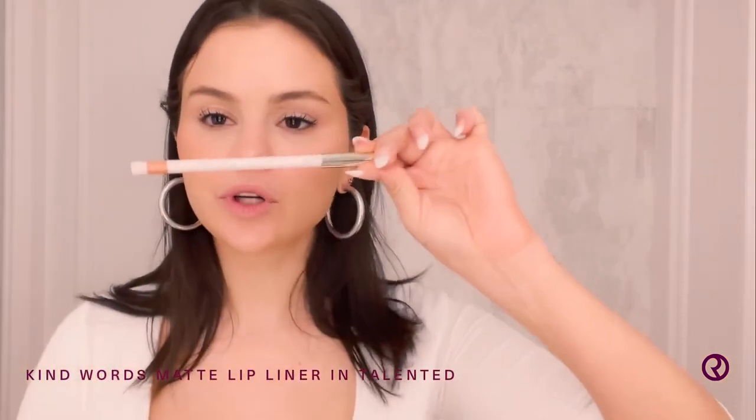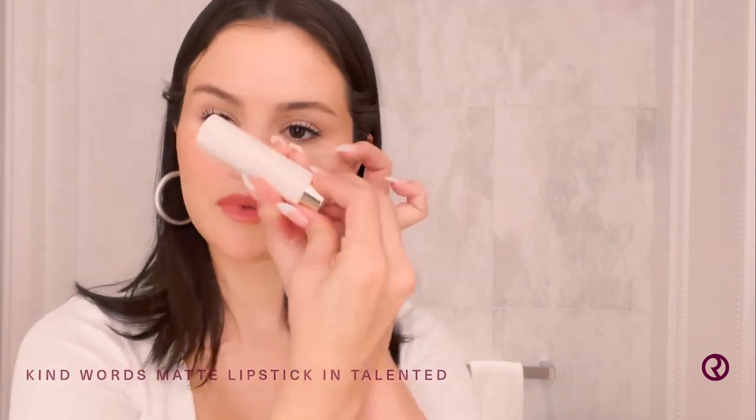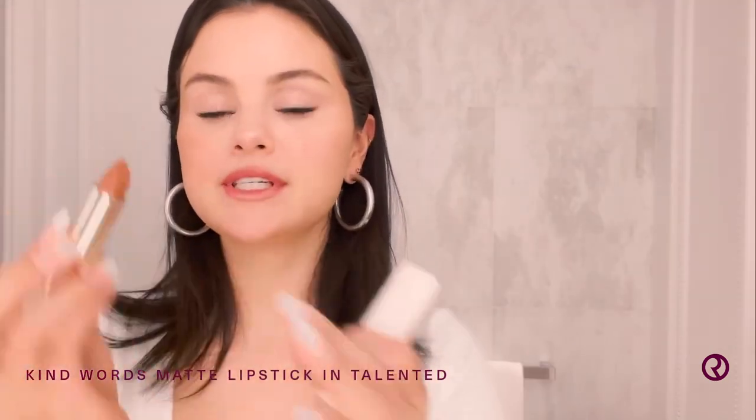Next is my Kind Words Lip Liner. Now everybody has a different technique. I like to go a little over, just a little bit. Fill it in. This color is talented.